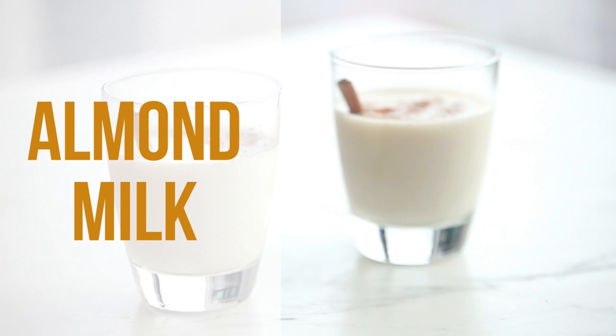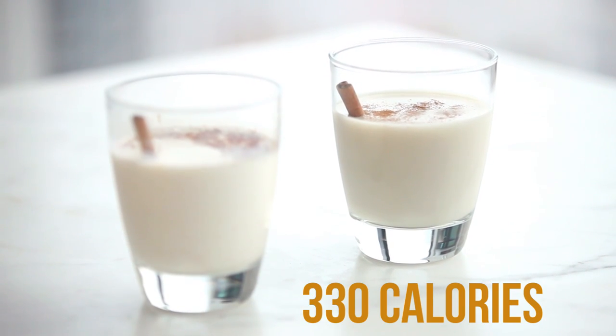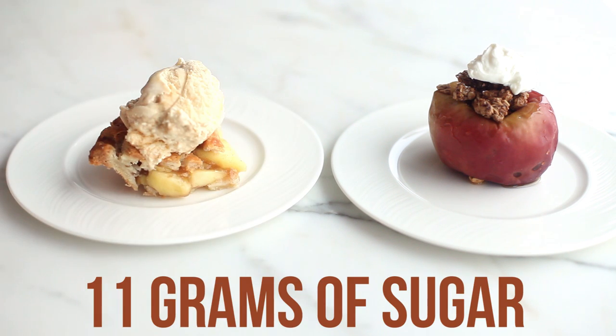Swap your glass of eggnog for a cup of almond milk with a pinch of cinnamon to cut 330 calories and 40 grams of sugar. Swap your apple pie with ice cream for a baked apple with oatmeal topping and a dollop of fat-free plain Greek yogurt to cut 227 calories and 11 grams of sugar.